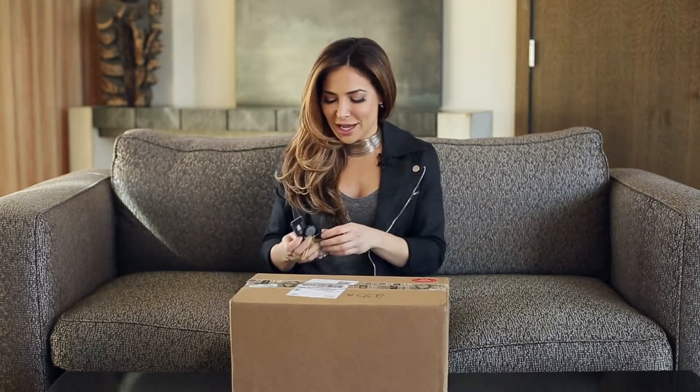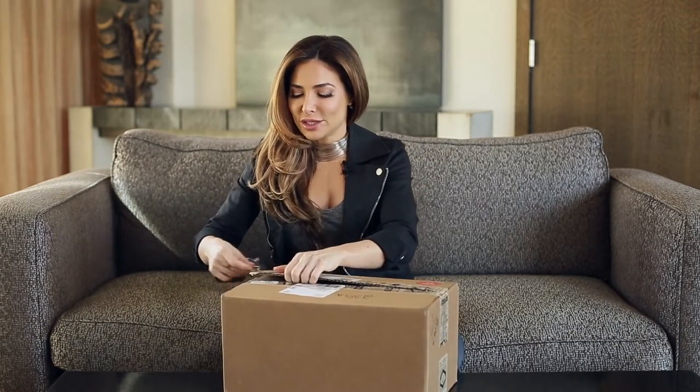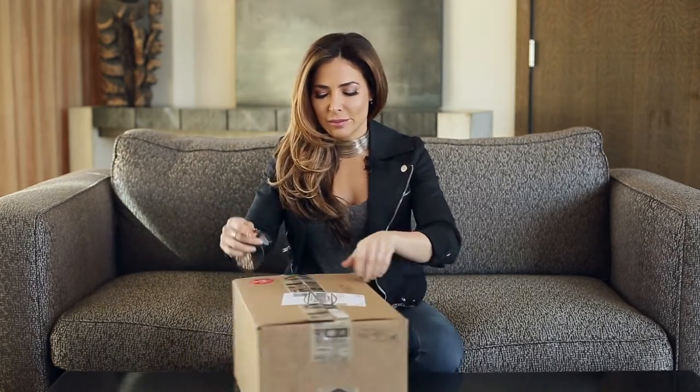Hey guys, Bianca Jade here. As you know, I have a quarterly box, and right now we're gonna unveil hashtag MS09, which was my ninth quarterly box. I'm so excited to open it with you for the first time. Got my key here to open it up, because this box was all about rise and shine for fitness, which is my morning routine — and why I gave it this name.